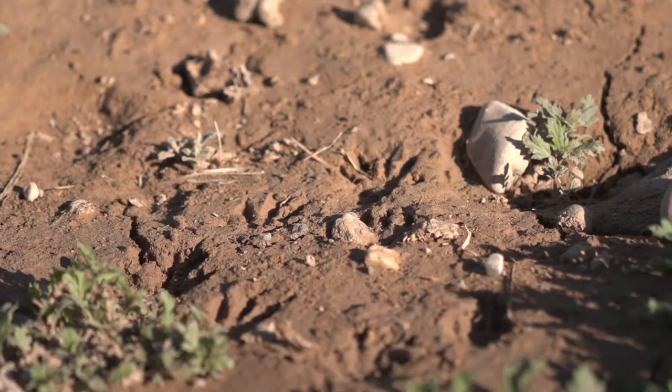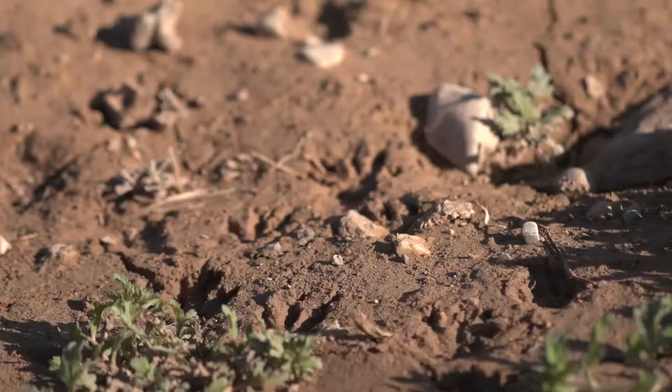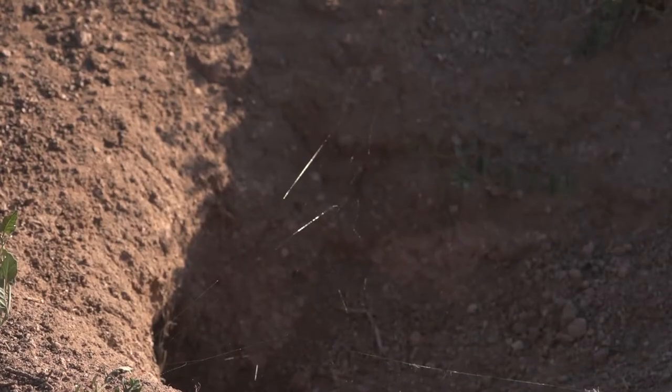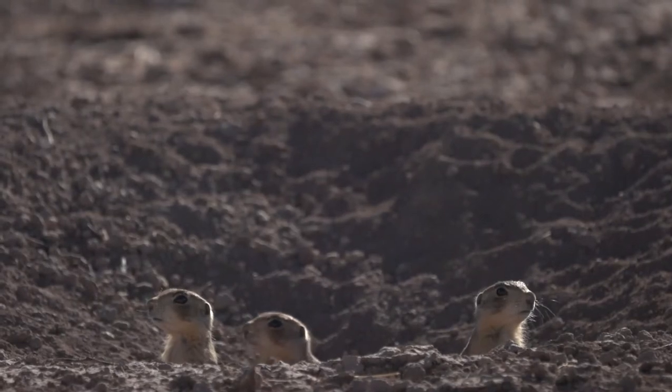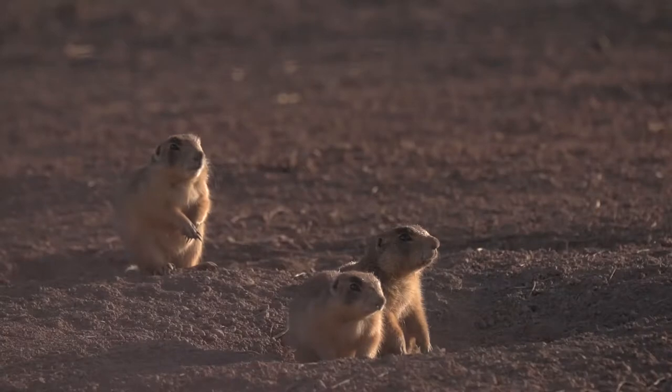By the 1960s, U.S. scientists realized that without protection, the Utah prairie dog would go extinct. It was one of the first species to be put on the endangered species list when the Endangered Species Act was created, and it is currently listed as threatened.